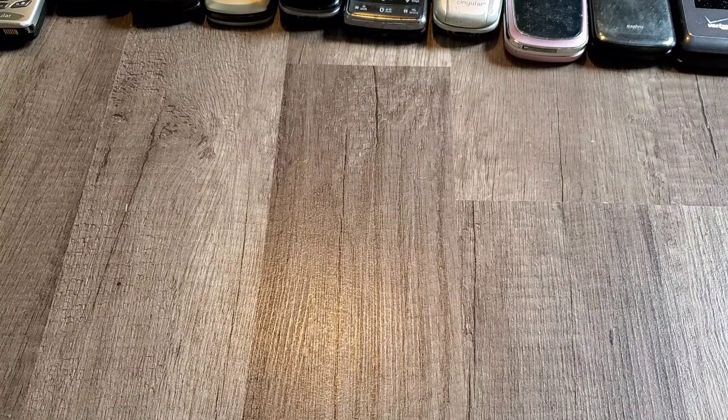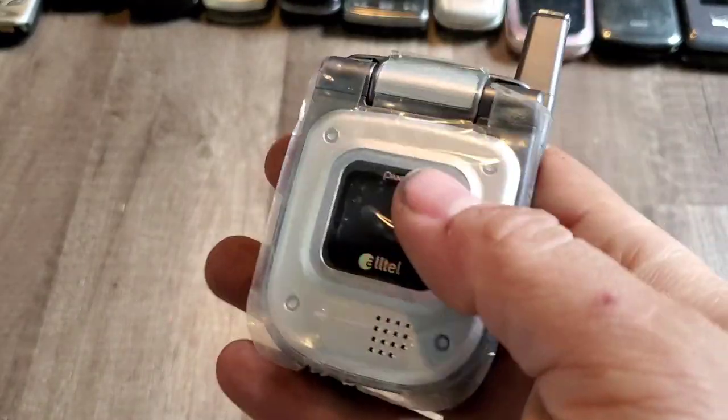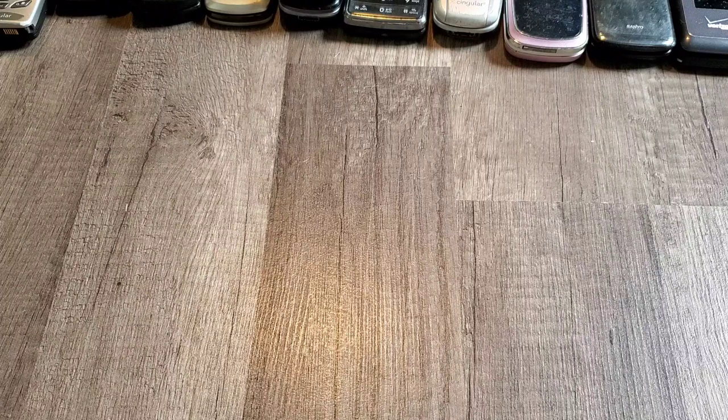Here's the Pantech PN218 with Alltel — a square looking phone, does work. It's pretty cool. I definitely like the design because it's different than what I've seen. Flip phones were actually pretty innovative back then.